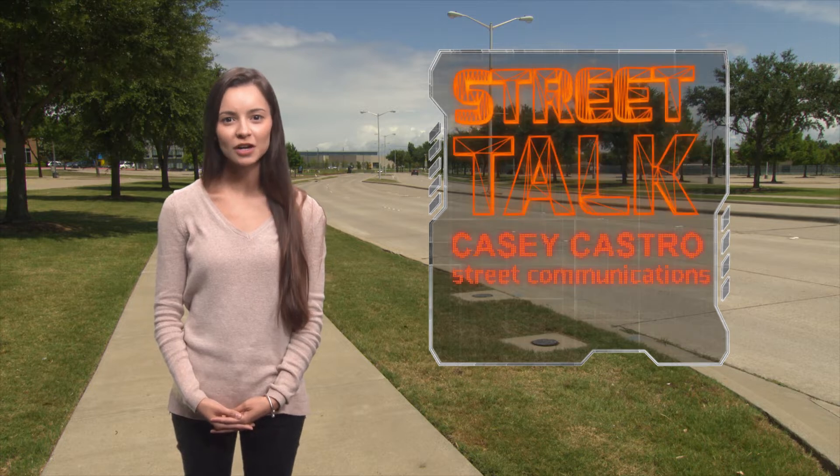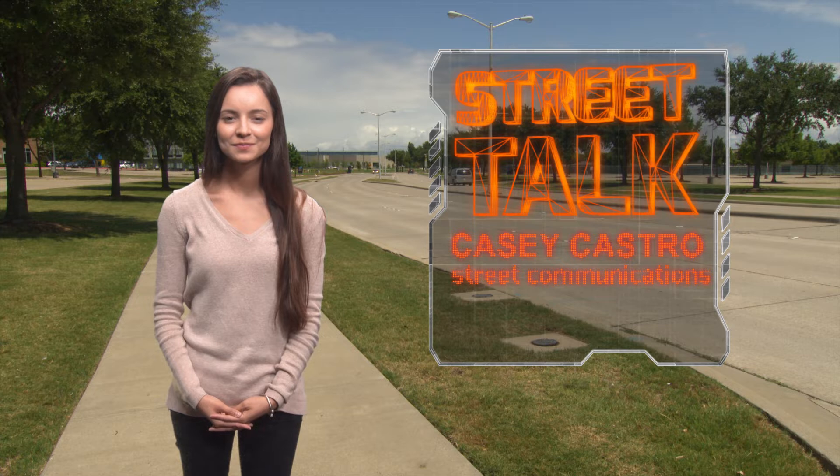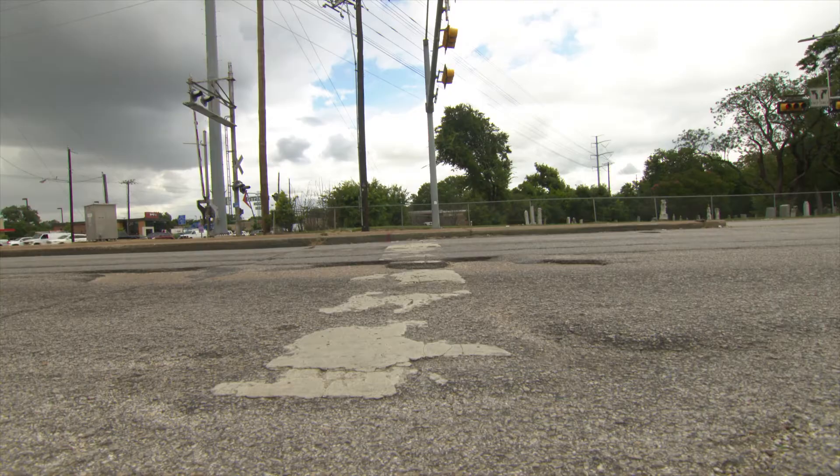Hi, I'm Casey. Welcome to Street Talk, where we share different street related topics here at the City of Garland. What is PCI, or pavement condition index? A street's PCI score determines what repairs might be appropriate for any of our city streets.